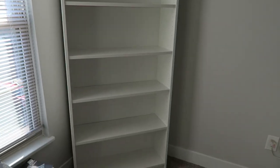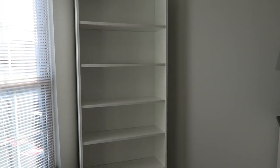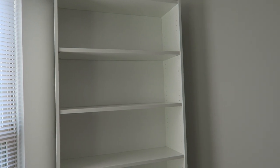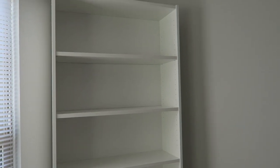All the shelves have been put on. Some of them are spaced out a little differently because I'm putting certain things on them. We're going to start filling it up and see how it turns out. I think I'm going to organize by color because I think that looks the best, so let's start filling her up.